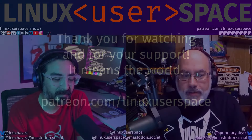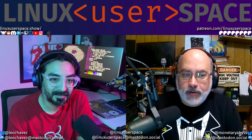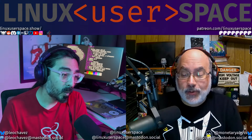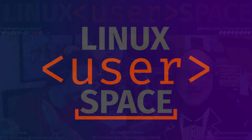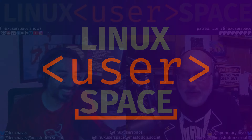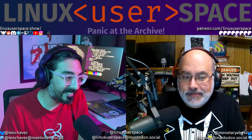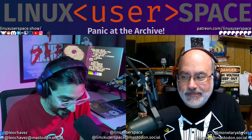Coming up in this episode: the Archive gets downed, Thunderbird goes mobile, and the Oriole takes flight. Hello, and welcome to Linux User Space. I'm Dan, and I'm Leo. And the Internet Archive is down.